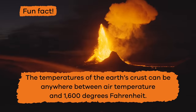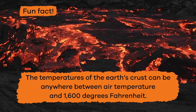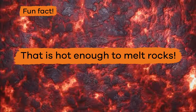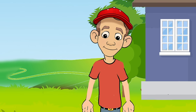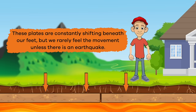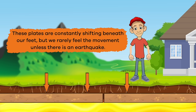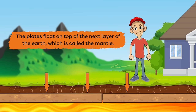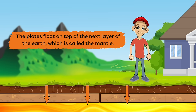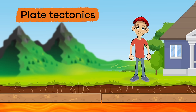Fun fact! The temperatures of the earth's crust can be anywhere between air temperature and 1,600 degrees Fahrenheit — that is hot enough to melt rocks! The crust is also broken into pieces called plates. These plates are constantly shifting beneath our feet, but we rarely feel the movement unless there is an earthquake. The plates float on top of the next layer of the earth, which is called the mantle. This movement, also called plate tectonics, creates earthquakes.